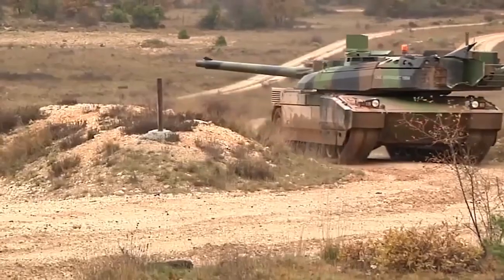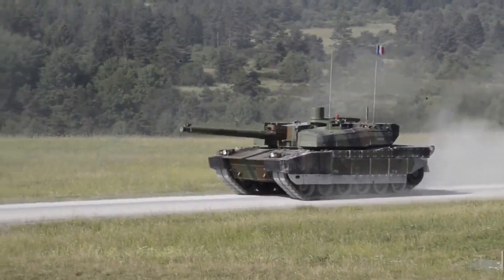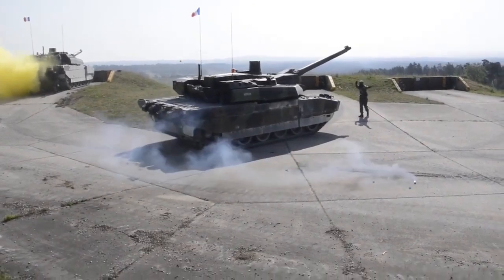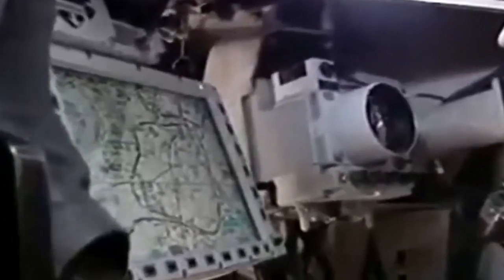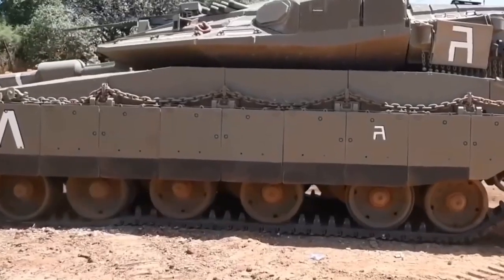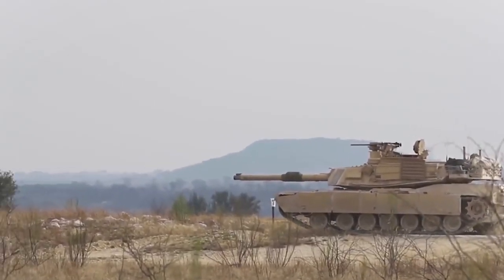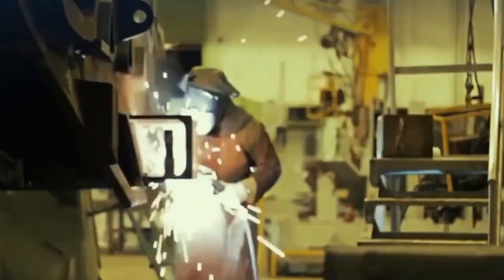The Merkava 4 is powered by a 1,500 horsepower V12 diesel engine. The engine compartment and one fuel tank are at the front of the tank, while two fuel tanks are at the rear. This provides a 25% increase in power compared to the Merkava 3's 1,200 horsepower power pack. MTU manufactures the engine components and General Dynamics Land Systems manufactures the GD883 engine under license. The engine is shipped to Israel for installation and integration with the automated transmission and engine management system. The tank has a 5-gear automatic transmission, and Rank manufactures the transmission system.